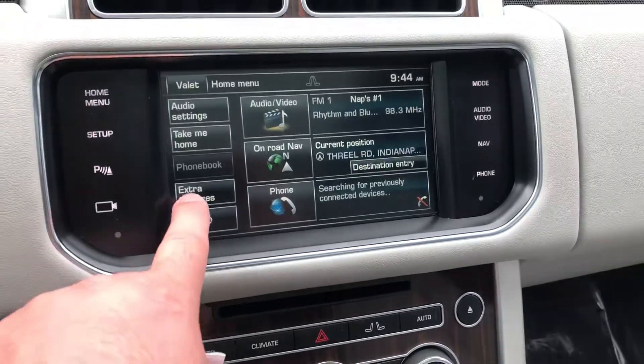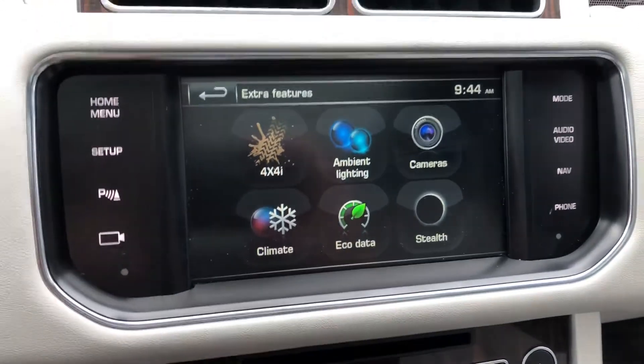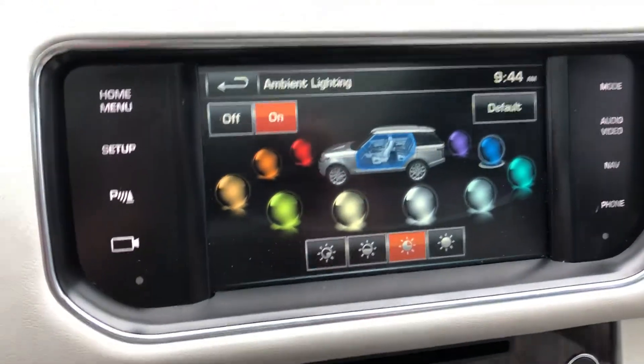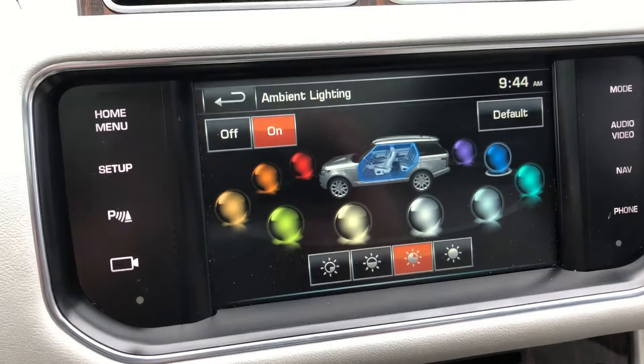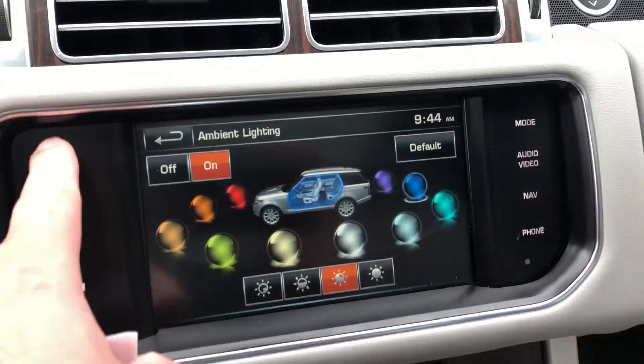There are some really nice extra features on this one. You've got controllable ambient lighting — you can change the color scheme to whichever you're most partial to. If you want to go with red, orange, you've got purple, blue, a nice green on there.